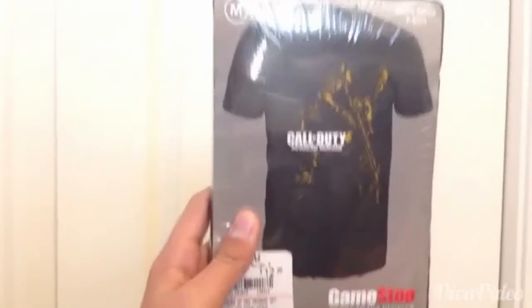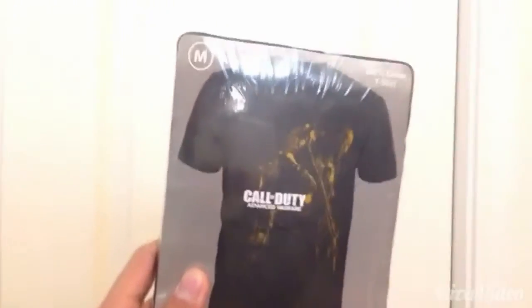I got a Deadpool poster — you can tell right there, it says Deadpool. And I got this Call of Duty shirt right here, Advanced Warfare.